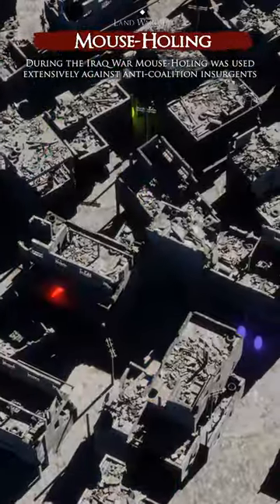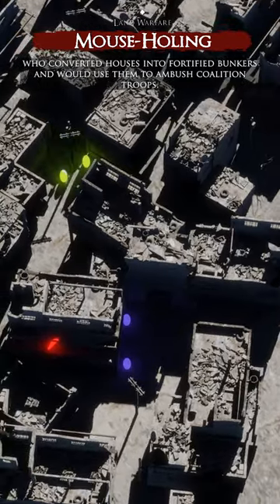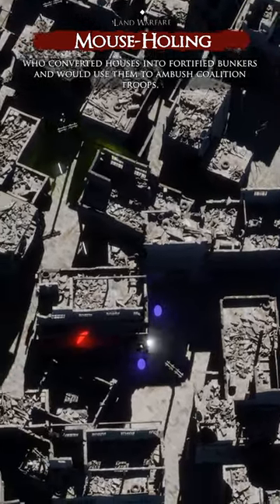During the Iraq War, mouseholing was used extensively against anti-coalition insurgents, who converted houses into fortified bunkers and would then use them to ambush coalition troops.